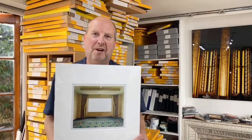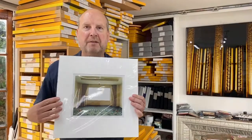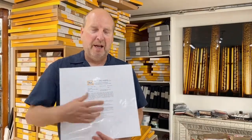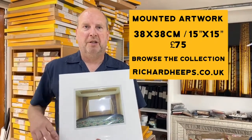So I thought I'd show you the final result. This is when it's been put into a mount — it's got a nice archival mount around the outside. On the back it's got the certificate of authenticity, my signature, and the edition number. And also behind the mount, on the back of the print, I also sign an edition as well.